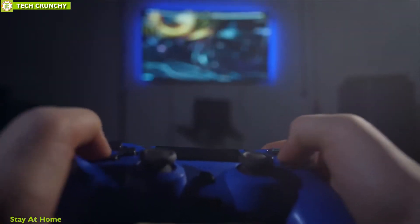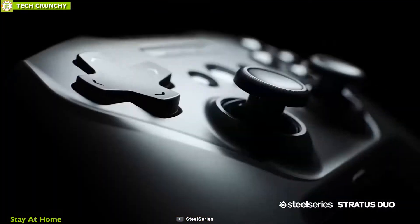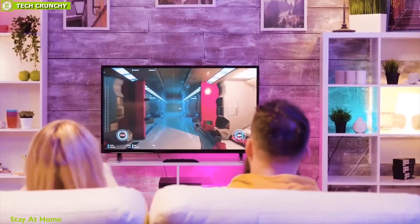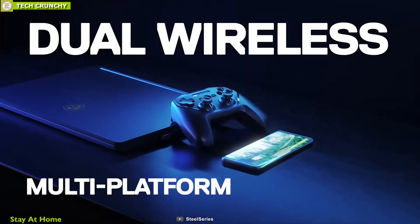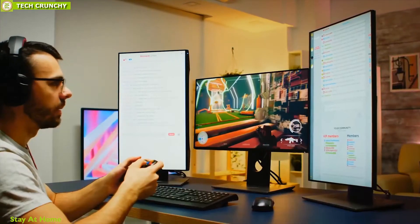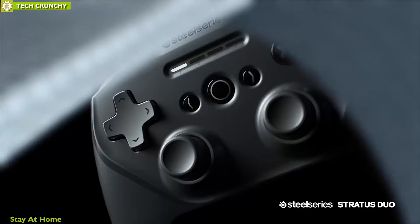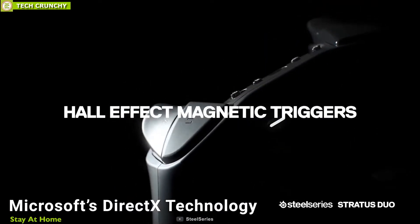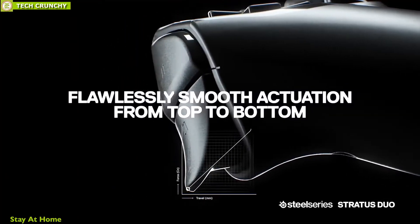As a gamer, a wireless controller can definitely improve your whole gaming experience. That is why you should have the SteelSeries Stratus Duo — a unique wireless controller that elevates your gaming experience. It is a versatile controller that works on PC and mobile, allowing you to play your favorite games on any platform without any hassle. It works alongside Microsoft DirectX technology to integrate all of your controller-enabled games, even Fortnite, to provide a smooth gaming experience.